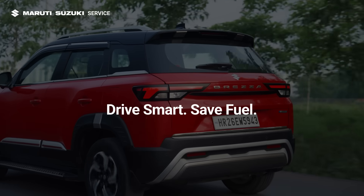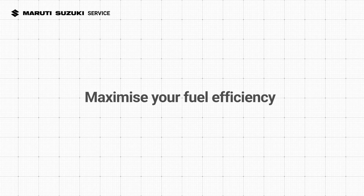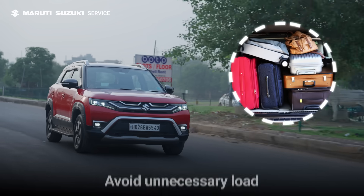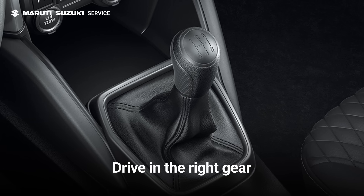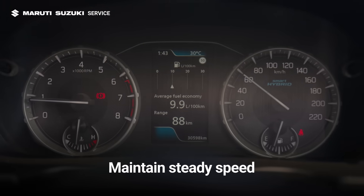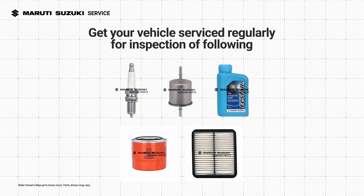Let's explore how to maximize your fuel efficiency. Maintain correct tyre pressure. Avoid unnecessary load. Don't idle for long. Drive in the right gear. Avoid harsh acceleration or braking. Maintain steady speed. Keep the air filter clean. Get your vehicle serviced regularly for inspection of these and more.